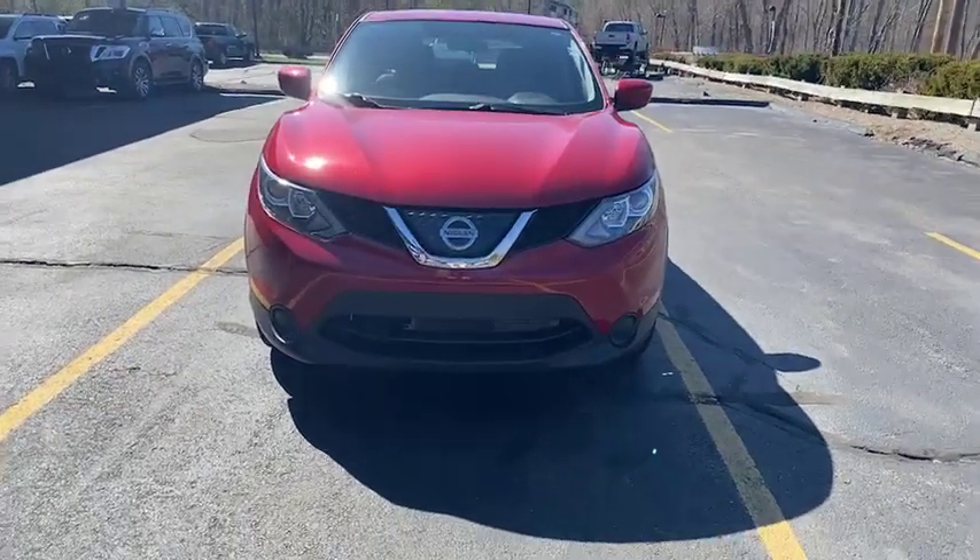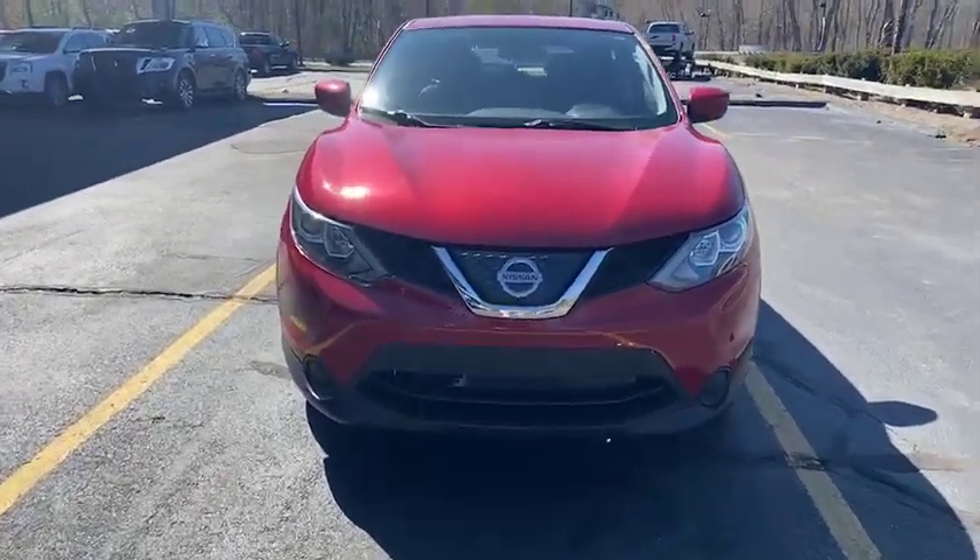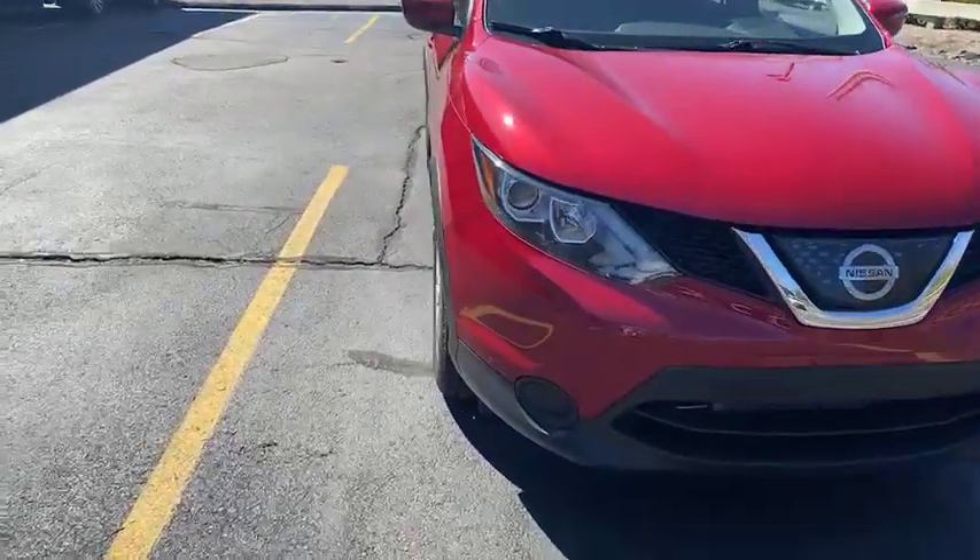Hey guys, Michael with North End Motors here. This is our 2018 Nissan Rogue, here in this beautiful red color.